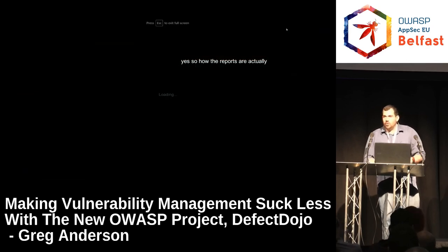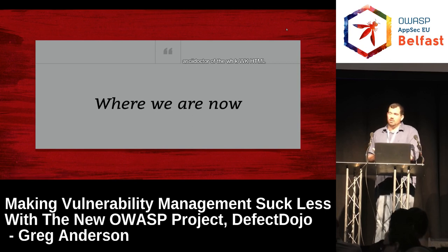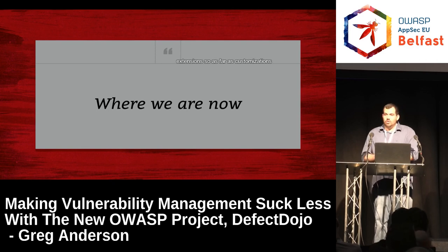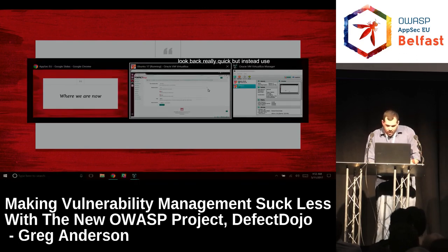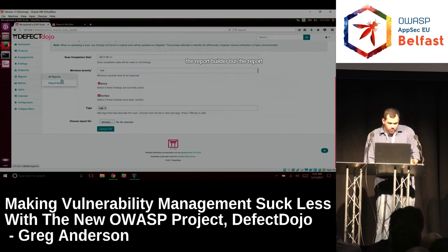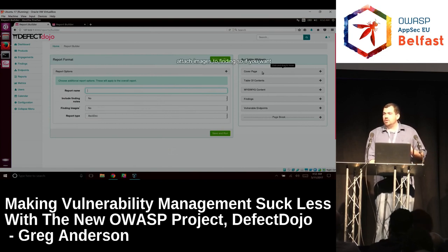How the reports are actually built: we use WKHTML to PDF. As far as customizations go, the best use case would be to not use the simple reports but instead use the report builder. The report builder is the limit on customization — everything from cover pages to custom text. You can also attach images to findings, so if you want a POC image in a report, you can do that as well.